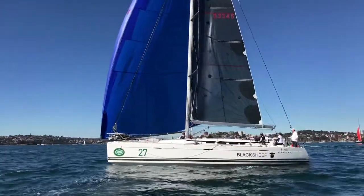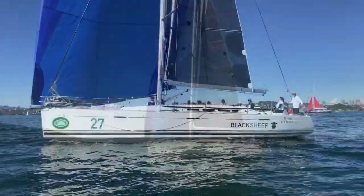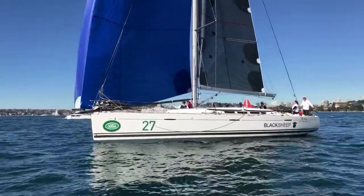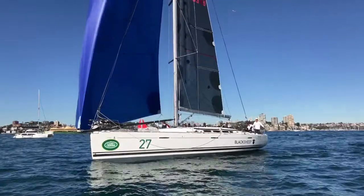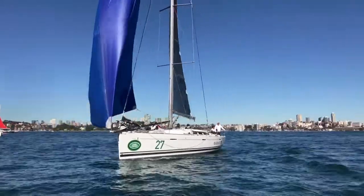You'll see below in a moment how much work the owners have put into setting this boat up, so it's a turnkey offshore racing opportunity for someone to come on, literally put some food in the fridge, and start sailing very competitively and successfully under the IRC rule.